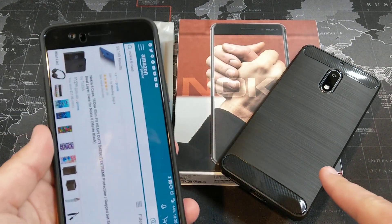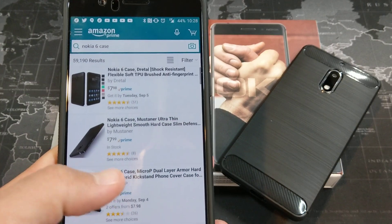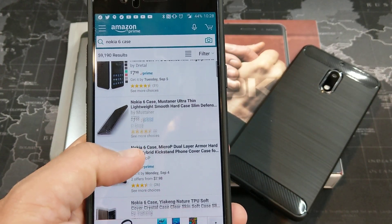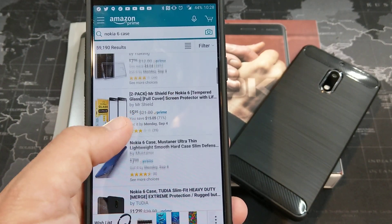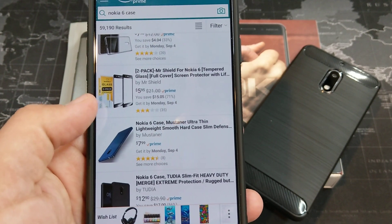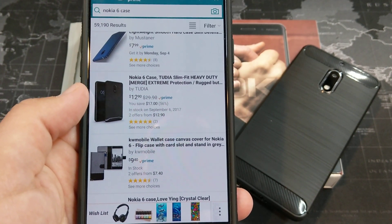Real quick — the case right here is from Dreidel, and you can see it's available on Amazon for $8, available in a number of colors. The glass screen protector I'm using is from Mr. Shields — just a $6 glass screen protector. And then the Tudia Merge is $13.